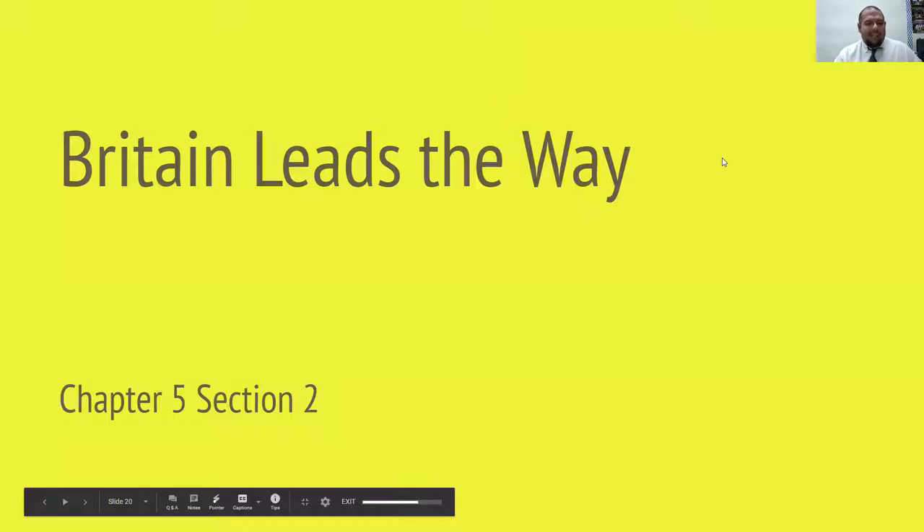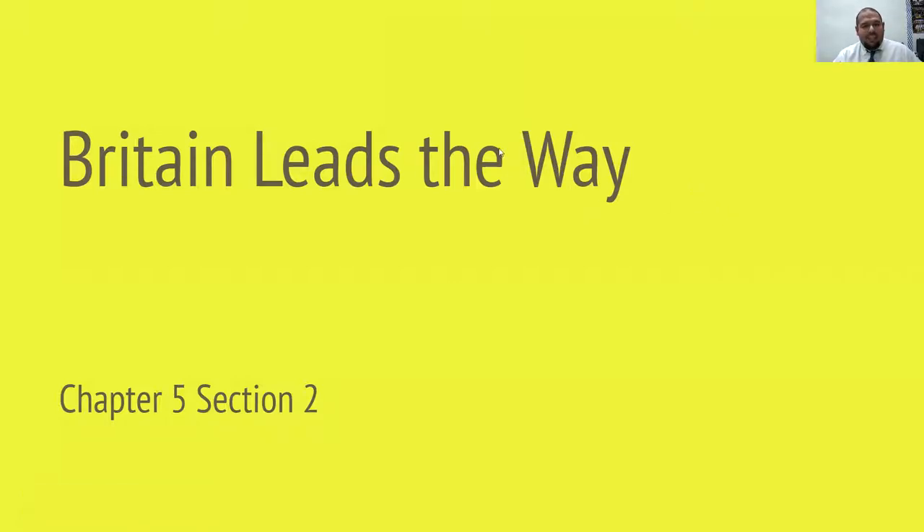Britain leads the way — Chapter Five, Section Two.